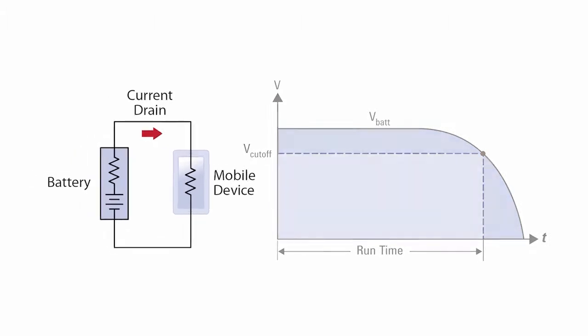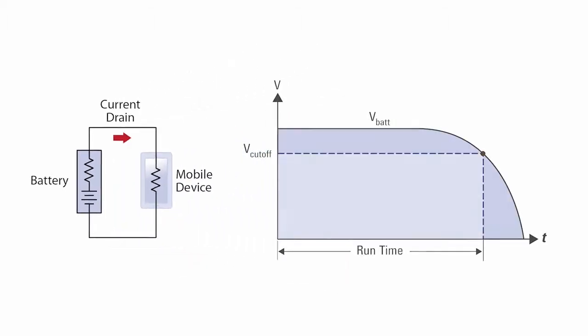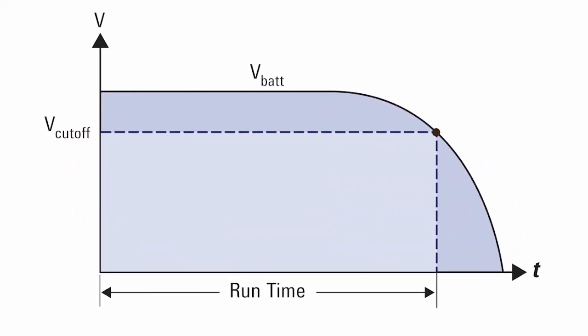Batteries are very non-ideal energy sources. A battery's internal impedance and other characteristics interact with the circuit behavior of a mobile device, influencing its resultant current drain. Accurate current drain measurements are essential in order to optimize your mobile device's battery run time.